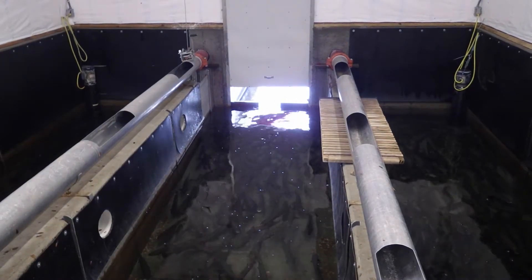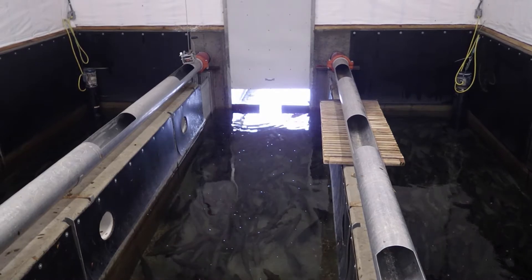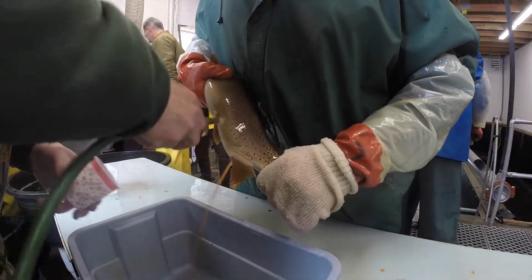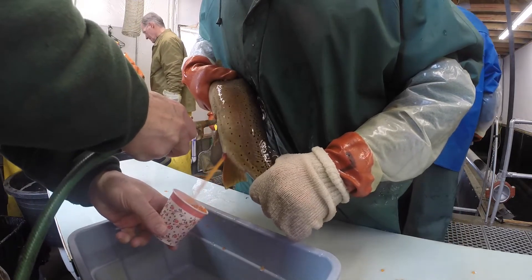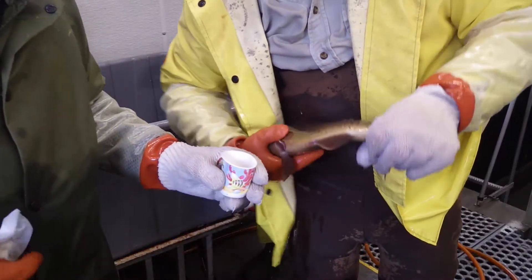Here, male and female fish are sorted and placed in separate bins. When fish are ready to spawn, hatchery staff and numerous volunteers use an air compressor to remove eggs from the females, while the milt from the males is released with a gentle squeeze.